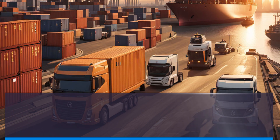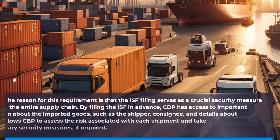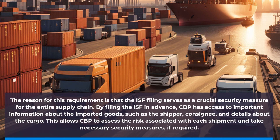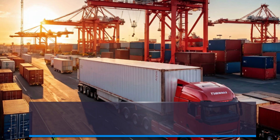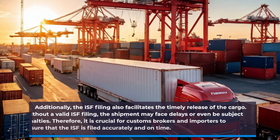The reason for this requirement is that the ISF filing serves as a crucial security measure for the entire supply chain. By filing the ISF in advance, CBP has access to important information about the imported goods, such as the shipper, consignee, and details about the cargo. This allows CBP to assess the risk associated with each shipment and take necessary security measures if required.